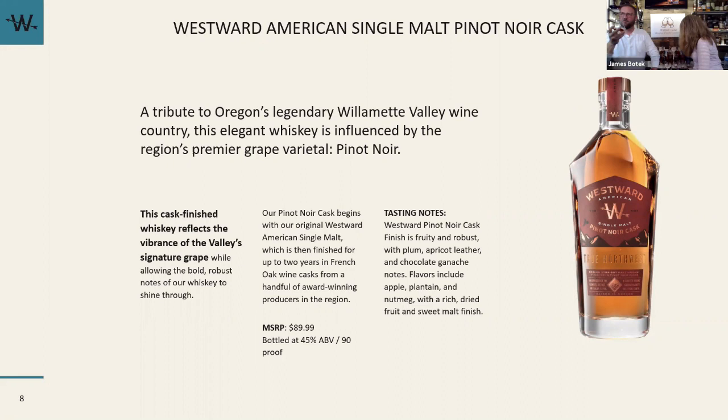The new bottle is inspired by the Cascade Range, by Mount Hood, and that snaggletooth skyline the Cascades give us. We're super happy with it — our bottling line is not super happy with the new custom bottle, but we're working on it. No good deed goes unpunished.